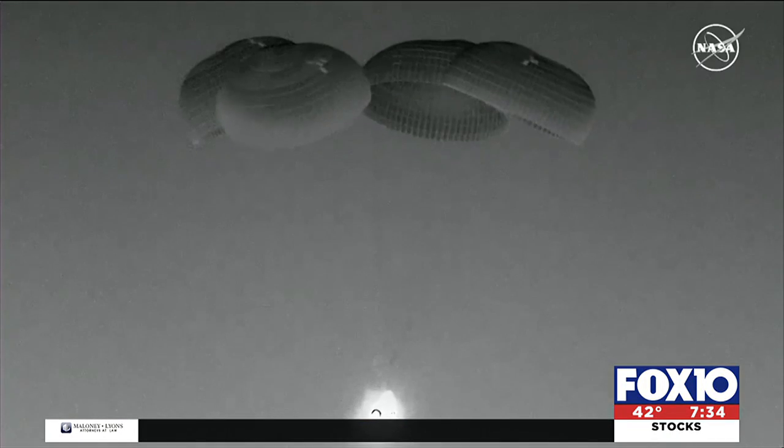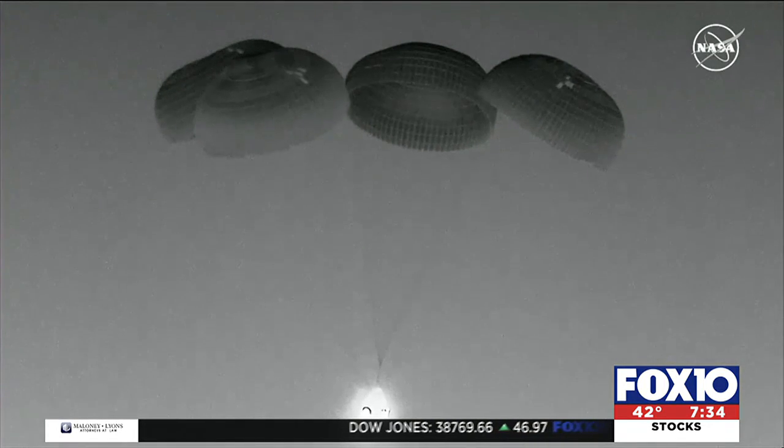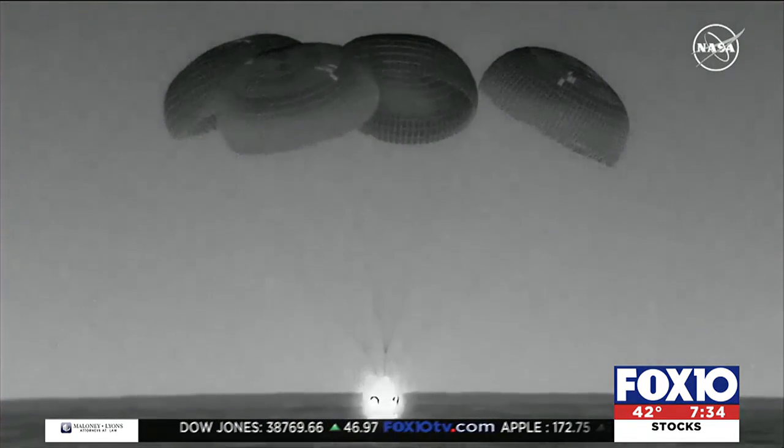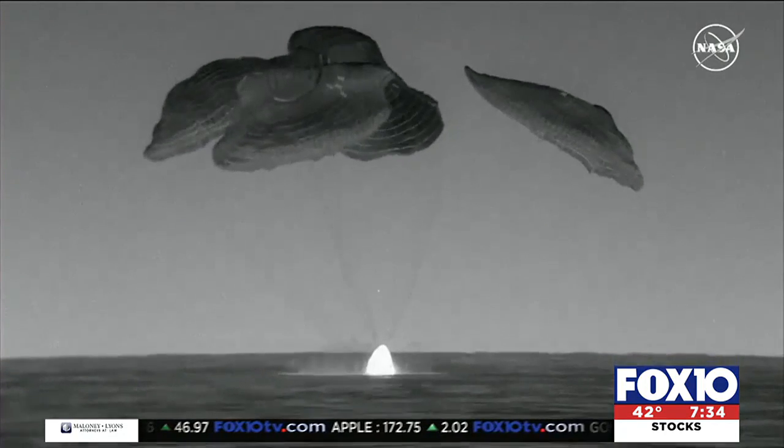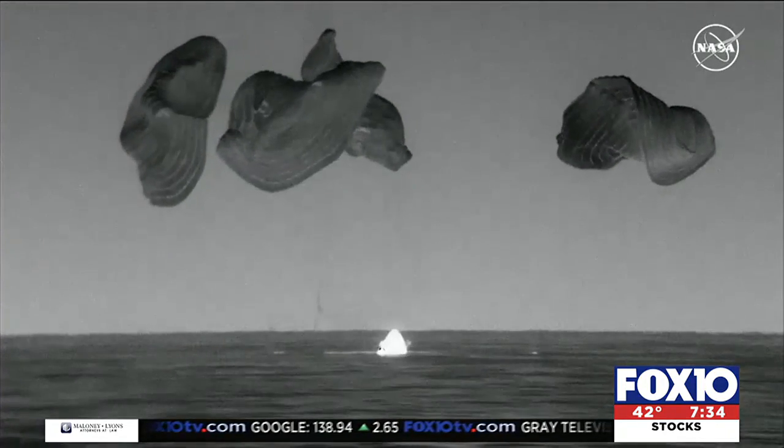The crew also spent time testing special membranes designed to eliminate contaminants from wastewater. As NASA and others plan to send humans deeper into space, having a way to filter and reuse water is critical to the success of long-range missions.